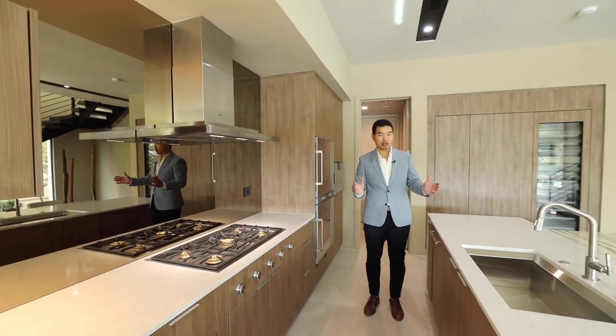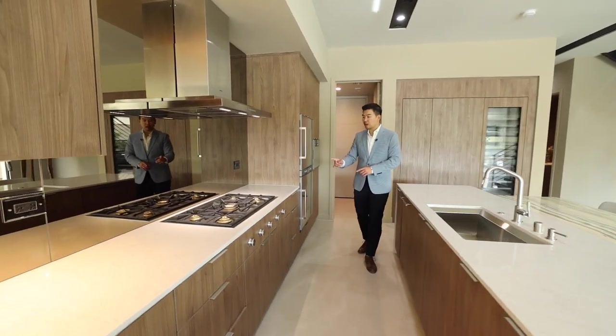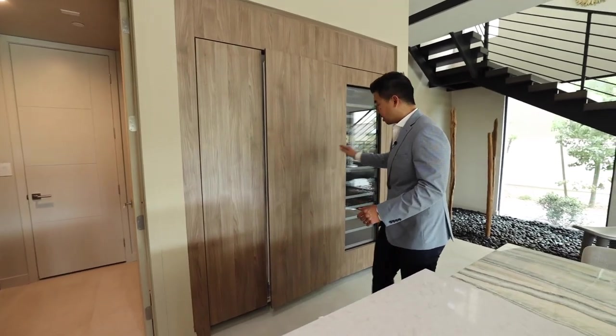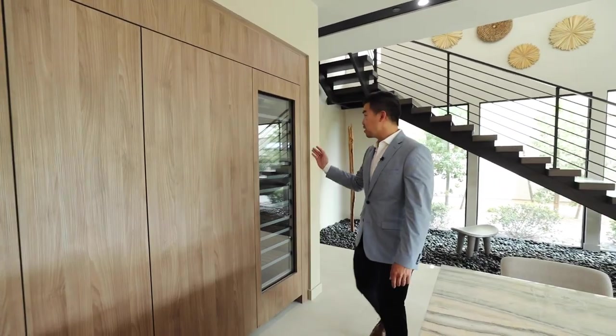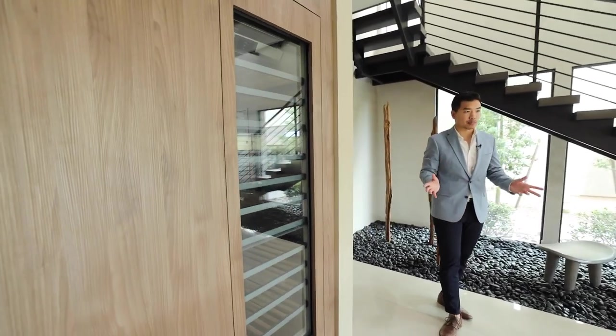Not that the space is limited here, but when you add a mirror into any space it does double its size. You have Gaggenau appliances that continue throughout. I just opened the fridge — two bottles of water, one for me and one for you. Then you have your wine fridge here. Again, it's Gaggenau throughout with matching appliances.